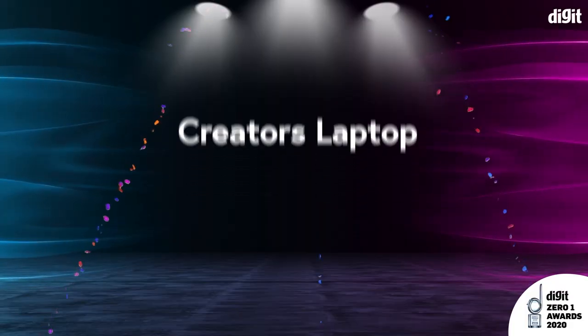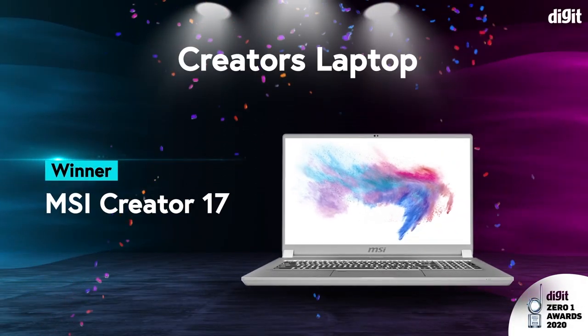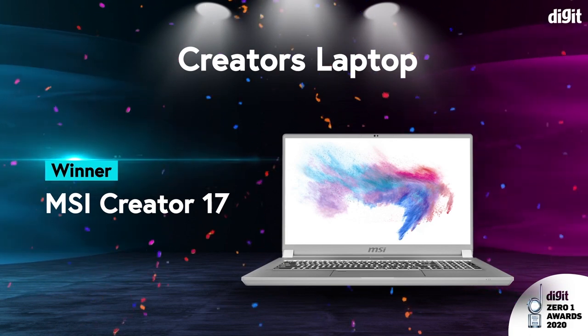Hey guys, welcome to digit.in. Today I'm going to be talking to you about the MSI Creator 17. This laptop won the Digit 01 Award for the best laptop for creators, and while I didn't get a chance to talk about exactly why in our Digit 01 award videos, today we're going to do a standalone review of it and talk about why this could potentially be the best laptop for your creative needs.